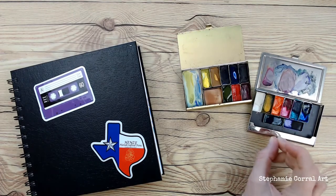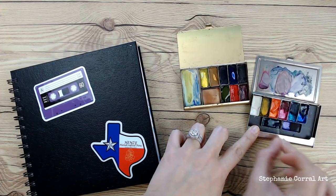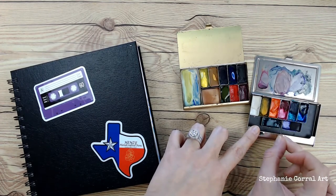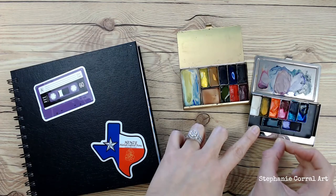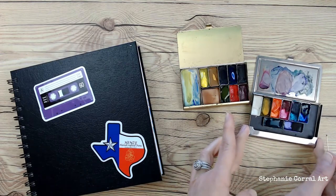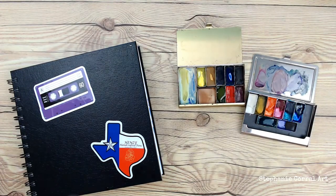She sells these teeny tiny cases, palettes, magnets, and the whole thing separate, as well as in a kit, with or without paints. I made the silver one myself — I had a spare business card holder, so I bought extra palettes from her and put that one together.